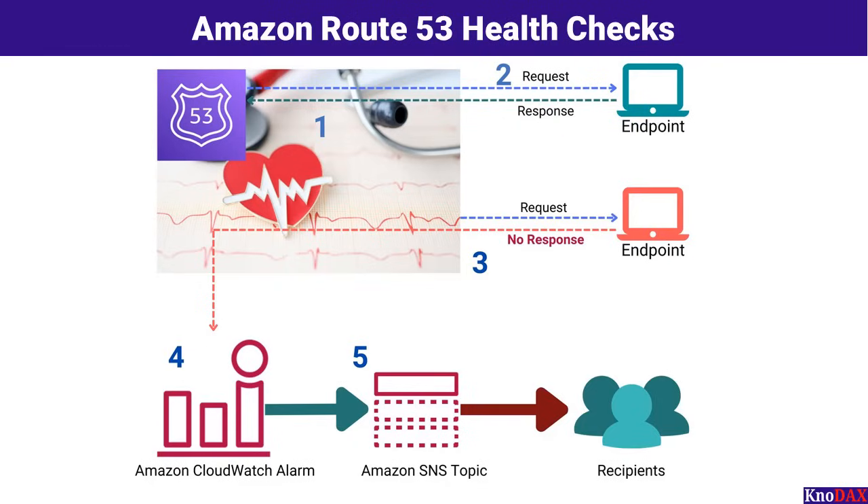Route 53 will continue directing traffic to this endpoint. Step 3: If the endpoint fails to respond or returns an error, Route 53 marks it as unhealthy. Traffic is no longer routed to this endpoint, ensuring that user requests are not directed to a failing resource. Step 4: The health check results are integrated with Amazon CloudWatch. Metrics are captured, and if a failure is detected, a CloudWatch alarm is triggered. This enables you to take quick action.